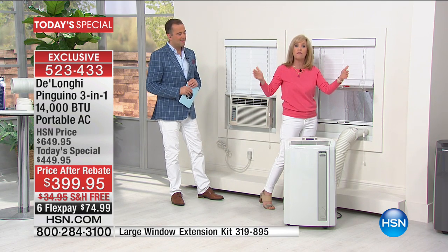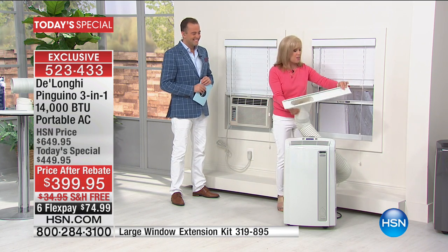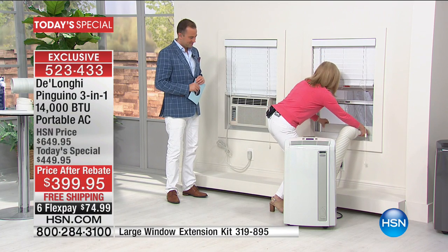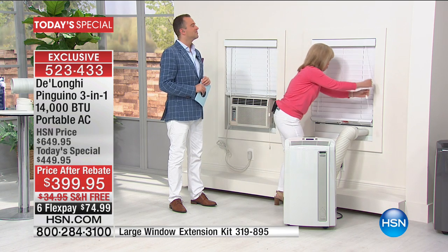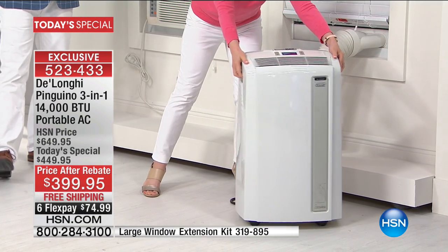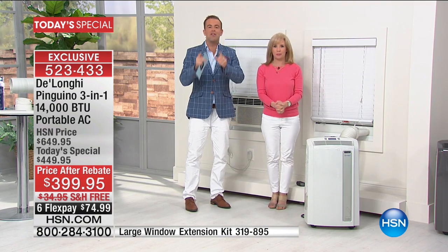Let me show you installation — I installed it in about 20 seconds with no tools. It fits a standard window from 20 to 47 inches. This is called your adapter — you take the adapter, fit it into a standard window, no screwing required. You can keep your screen in so you don't have to worry about bugs. Put your window down, close your blinds, draw the curtains — that's it. Plug it into a standard socket, turn it on, five minutes, no tools.